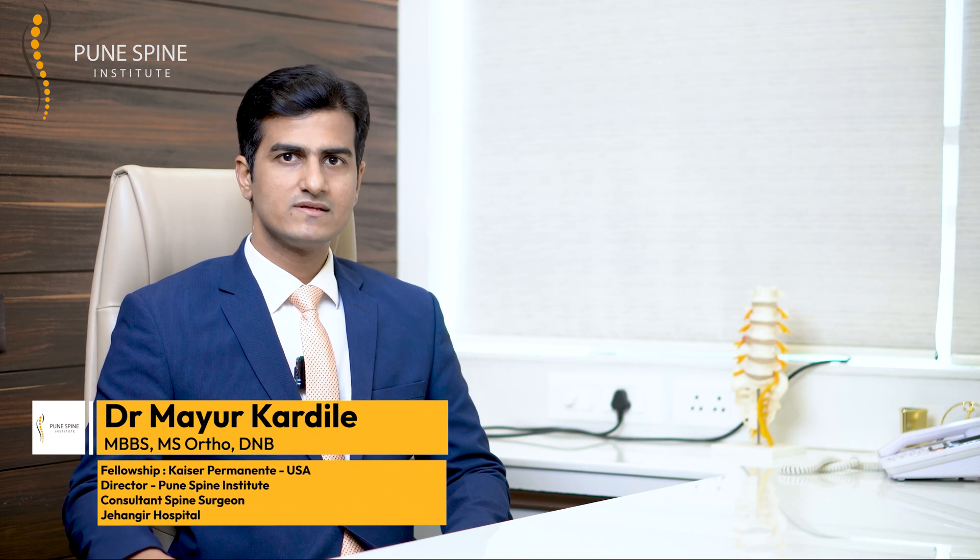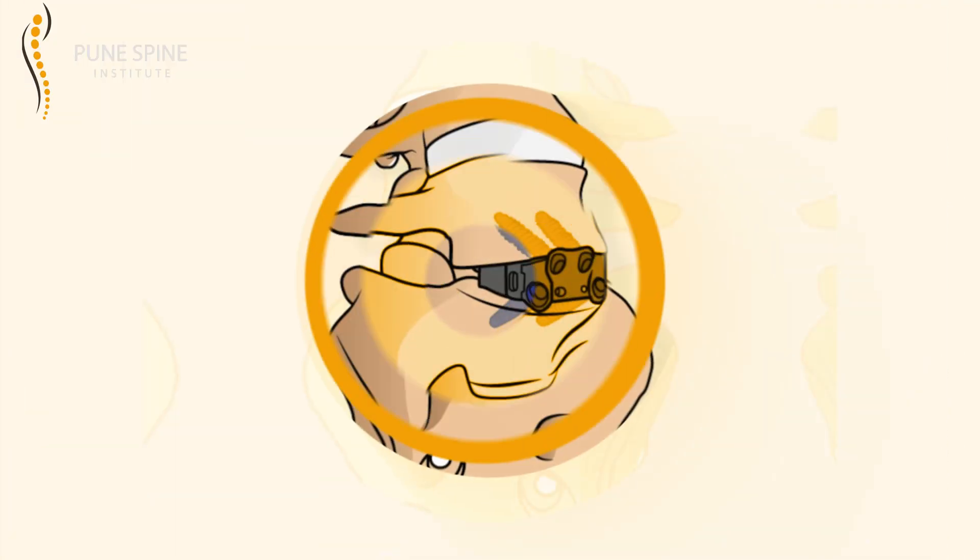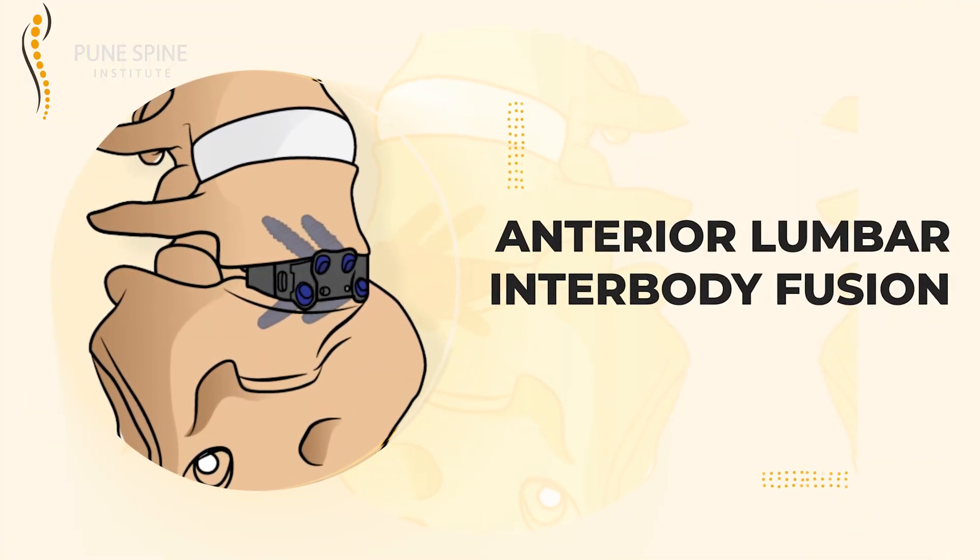Hello everyone, welcome back to my YouTube channel. I am Dr. Mayur Kardile, Director of Pune Spine Institute and Consultant Spine Surgeon at Jahangir Hospital. Today, let's discuss this exciting topic of anterior lumbar interbody fusion, commonly known as ALIF.